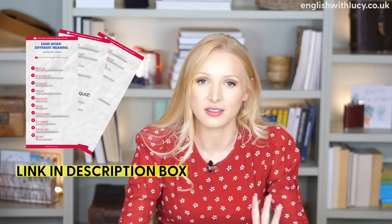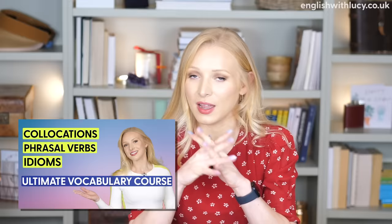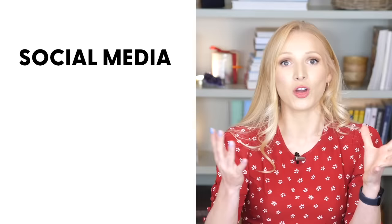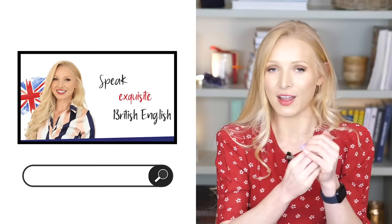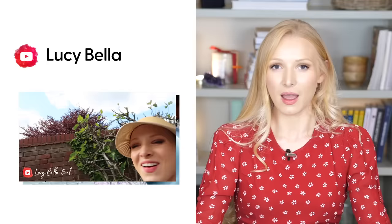That is it for today's lesson. I hope you enjoyed it and I hope you learnt something. Don't forget to download the free PDF — it's got everything you've learnt today with all the transcriptions and examples, plus some extra exercises. Remember, we're running a special promotion on the Ultimate Vocabulary course — you'll learn over 600 idioms, collocations, and phrasal verbs. Click the link in the description box. Don't forget to connect with me on social media — Instagram at English with Lucy, and my website englishwithlucy.co.uk where I've got an interactive pronunciation tool. I also have a vlogging channel with fully subtitled vlogs for vocabulary and listening practice. See you soon!